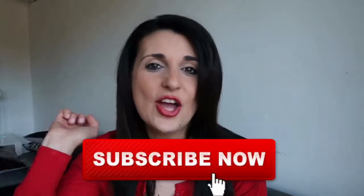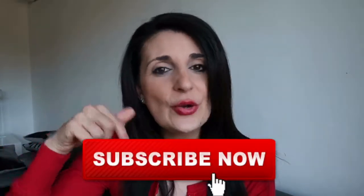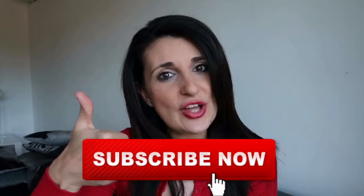Before we get into the video, if you're new here don't forget to click that red subscribe button down below and thumbs up this video if you like it, and I'll be sure to do similar videos in the future.